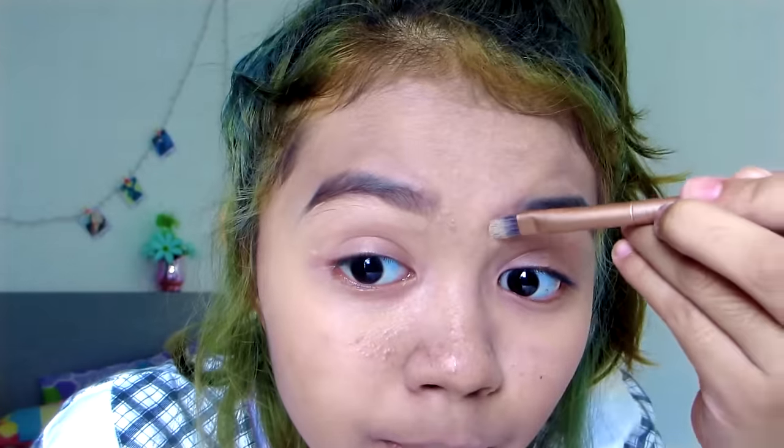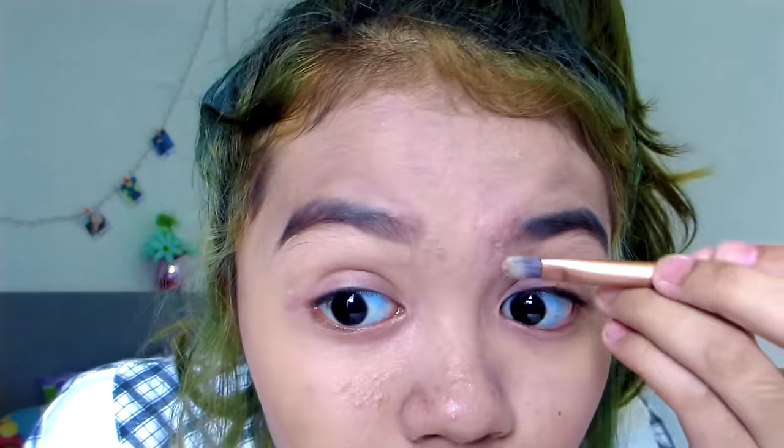Do you guys hate it when somebody breaks a promise? Recently somebody broke a promise to me and I was fuming — like, how do you keep a promise and then just break it? That really hurt my feelings. Anyway, I'm in the mood to put on eyeliner.